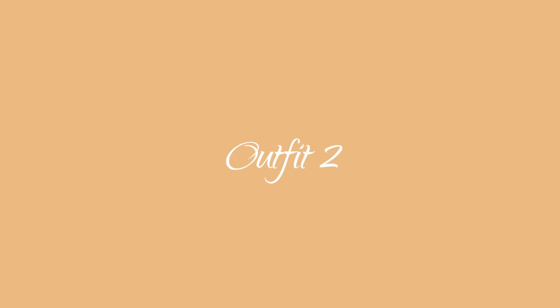I will link all the fashion pieces I'm wearing in this video down in the description box, along with all the necessary information to recreate my outfits.